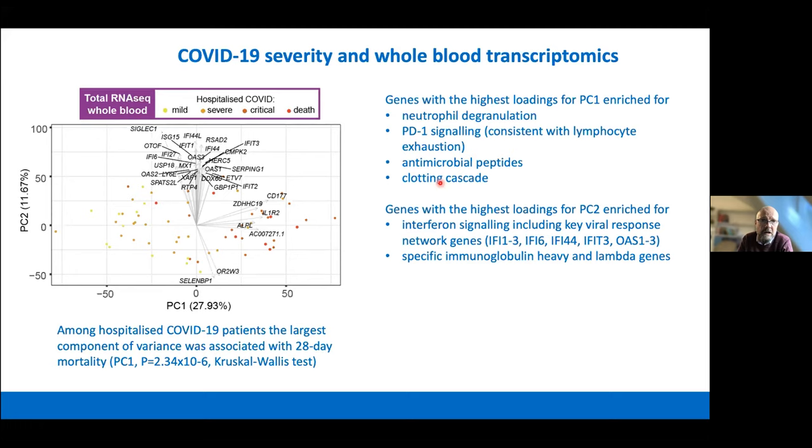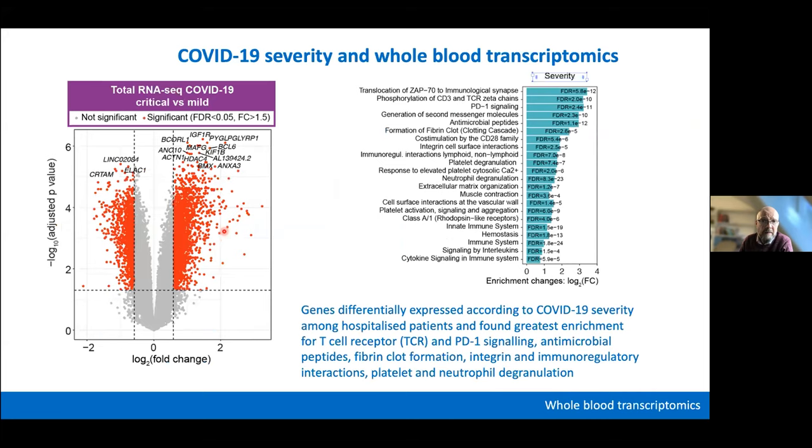Interestingly, interferons do come up, but quite distinctly and more related to the second principal component of variance, which is less clearly related to severity. This likely reflects that interferons are very dependent on the stage of illness in which they're playing a role. There are vast numbers of differentially expressed genes when comparing mild and critically ill COVID-19 patients, with clear differences across particular pathways.